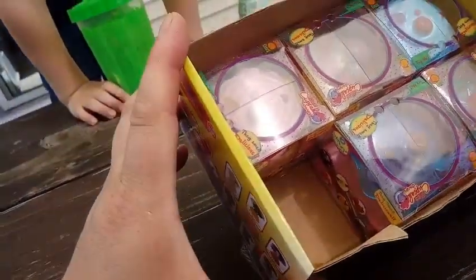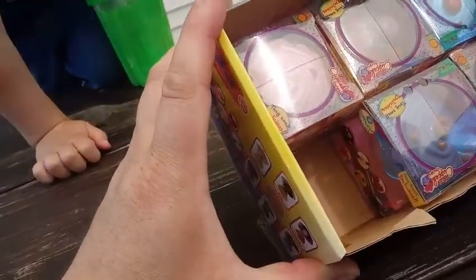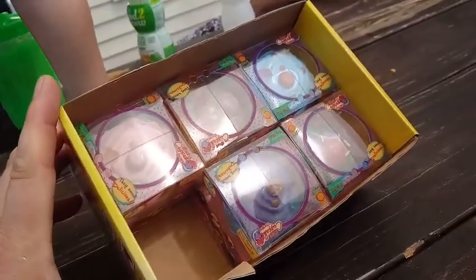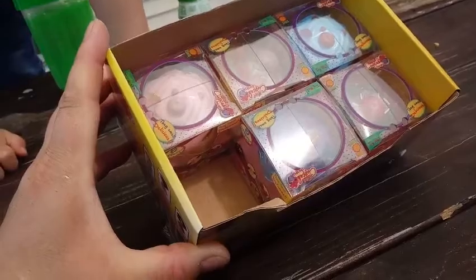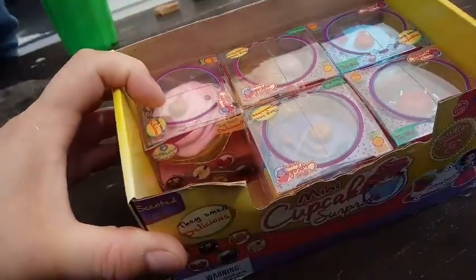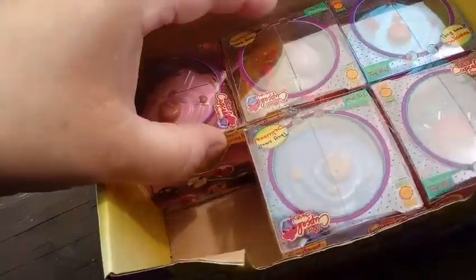Ari, which one do you want to open up? Which color do you want? What's your favorite color? My favorite color is blue. What color do you want? Pick one out. Oh, you want the pink one? Okay. So we're gonna open this pink one up today.